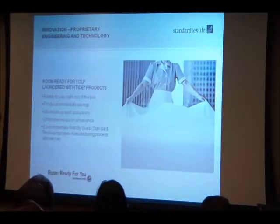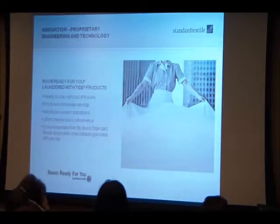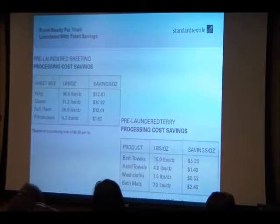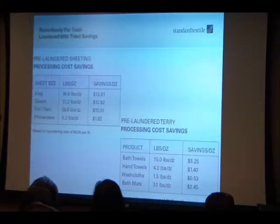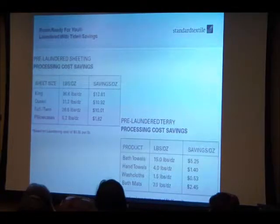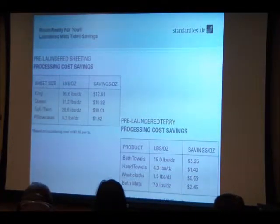In our operation, with our treatments, we use 58 percent less electricity, chemicals, and water than you would on premise. On cost savings for Room Ready, based on a national average of 35 cents per pound — king sheets weigh close to 37 pounds, so that's almost $13 you save by not having to launder. You can see similar savings on the sheeting and terry lines as well.